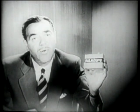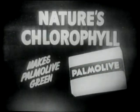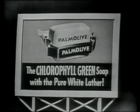Same wrapper, same low price. Yes, nature's chlorophyll is in every cake of Palmolive soap. Nature's chlorophyll is what makes Palmolive green. Good day.